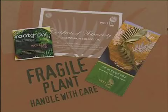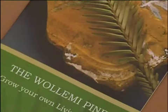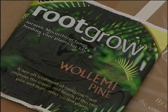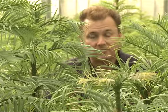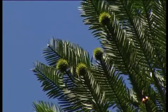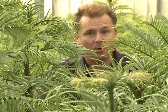Each precious tree comes with a special certificate of authenticity, a booklet which contains everything you will ever need to know about growing and caring for your Wollemi Pine, and a pack of root stimulating fungi which will help keep your tree vigorous and healthy. The Wollemi Pine is one of the oldest and without question one of the rarest plants in the world today. You now have the opportunity to play your part in bringing this tree back to life.